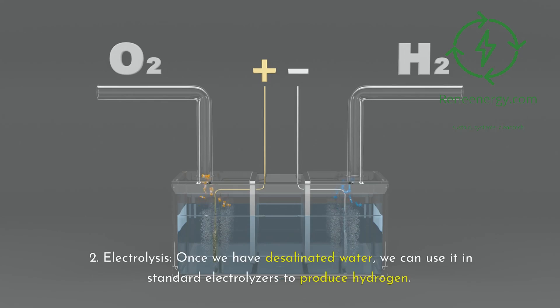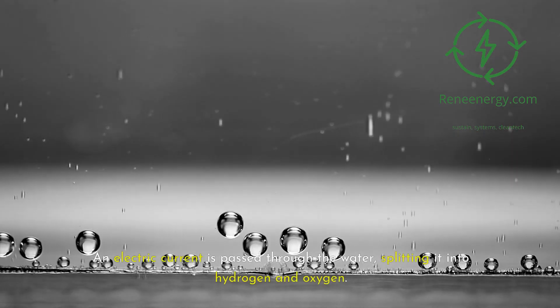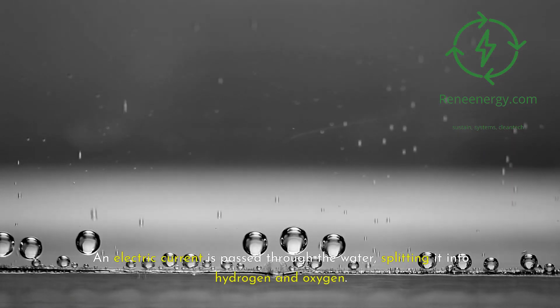Electrolysis: once we have desalinated water, we can use it in standard electrolyzers to produce hydrogen. This process is identical to using fresh water — an electric current is passed through the water, splitting it into hydrogen and oxygen.